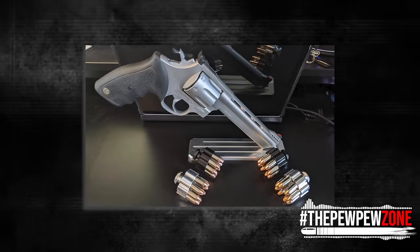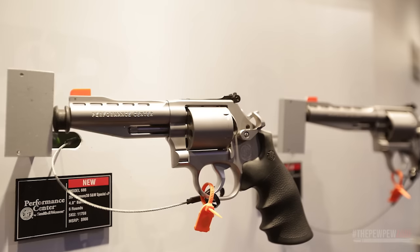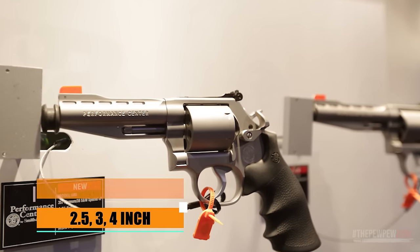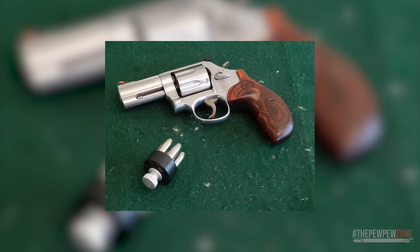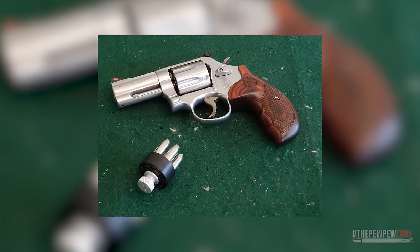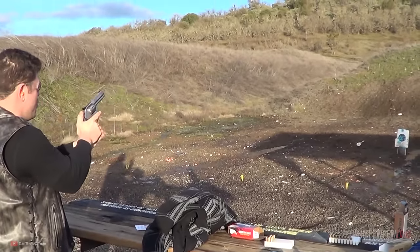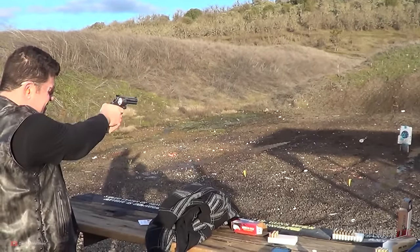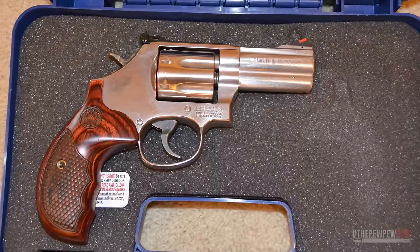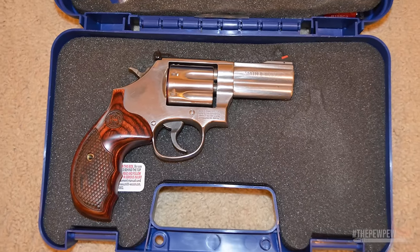The all-stainless steel construction of the 686 Plus ensures durability and longevity. It is available in different barrel lengths: 2.5-inch, 3-inch, 4-inch, 5-inch, and 6-inch. The Model 686 Plus Deluxe features custom black and silver .357 wood grips and unfluted cylinders, which add to its aesthetic appeal. The red ramp sights provide excellent visibility and accuracy. The Smith & Wesson 686 Plus is a high-performance option offering reliability, accuracy, and that classic revolver aesthetic.